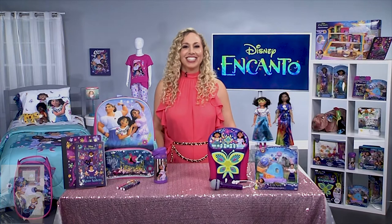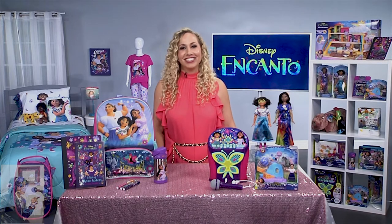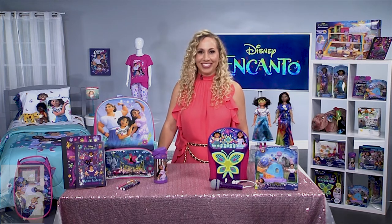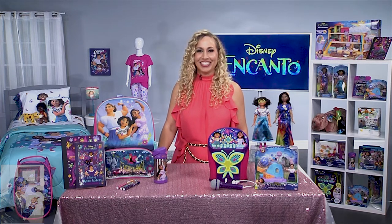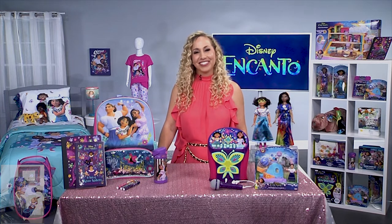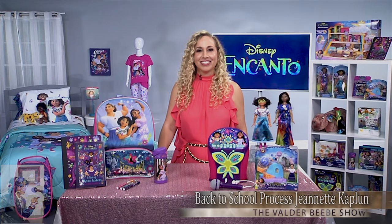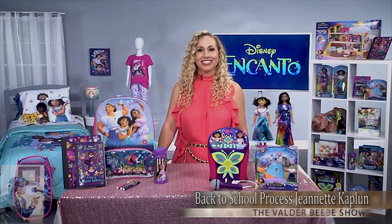Good morning, Jeanette Copeland. Thank you so much for joining me on the Valder Beebe Show. How are you today? Good, it's always great to be with you. I know you're getting kids excited about school with Disney magic and fun fall decor. Tell us a little bit about what you know as a parenting expert.